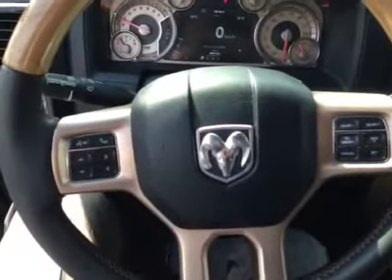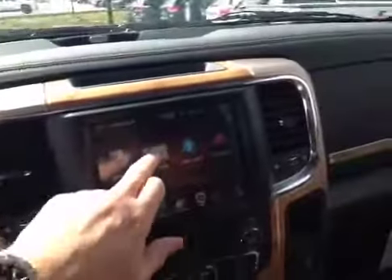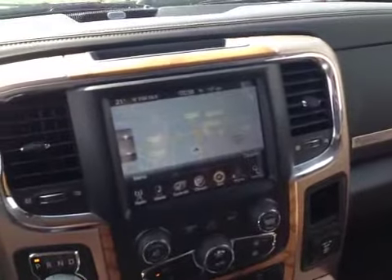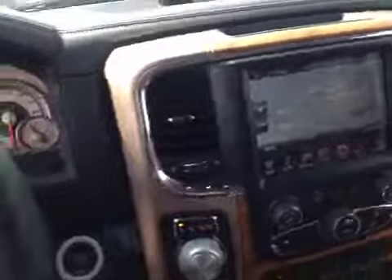On the dash we have cruise control on the right-hand side, and on the left is your audio and Bluetooth. Just wanted to show you that it does come with navigation enabled as well. The truck is absolutely gorgeous — full crew cab.